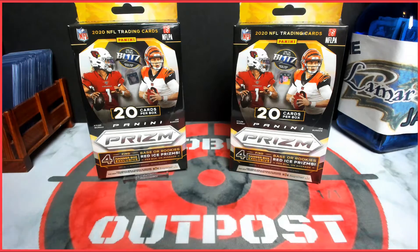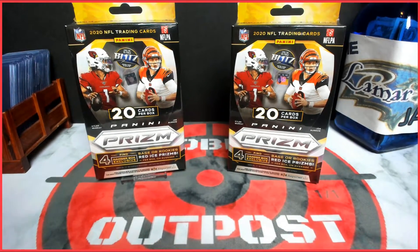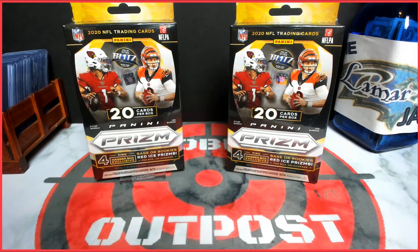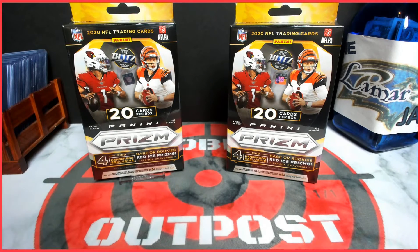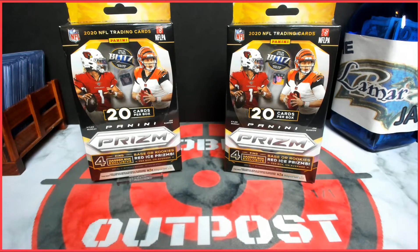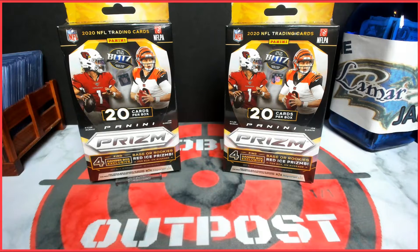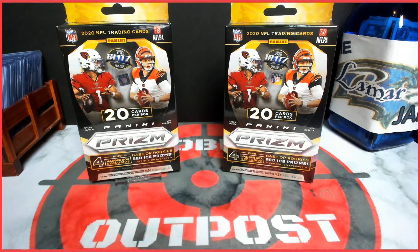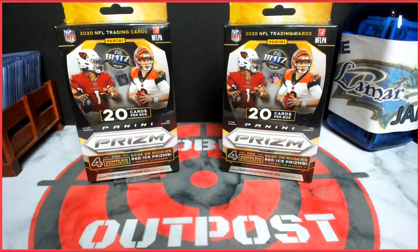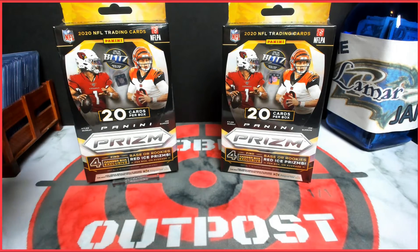Welcome back to Hobby Outpost! It's been a little while since I've done a video, but I'm excited to get into some Prism hanger boxes today. I want to start off by wishing everybody a very merry Christmas — I hope your family was as blessed as mine. I miss doing the videos and I've had a lot going on, but I'm still going to do my year-end giveaway. I got some stuff to rip open — some more Prism, some basketball.